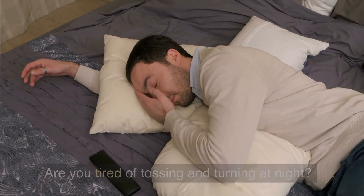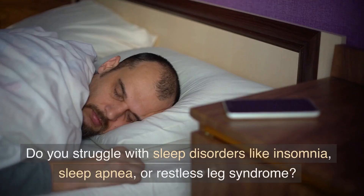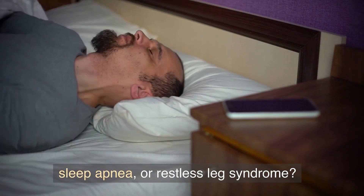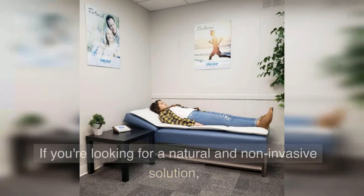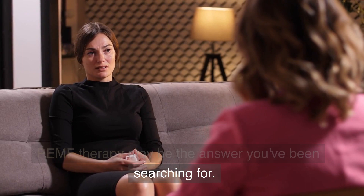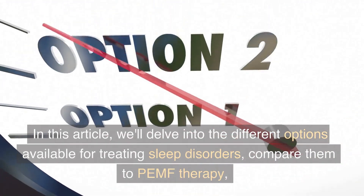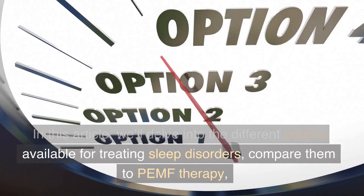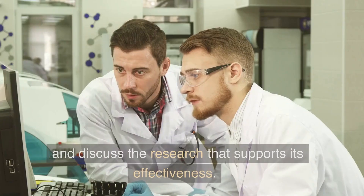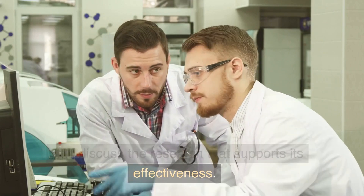Are you tired of tossing and turning at night? Do you struggle with sleep disorders like insomnia, sleep apnea, or restless leg syndrome? If you're looking for a natural and non-invasive solution, PEMF therapy may be the answer you've been searching for. In this article, we'll delve into the different options available for treating sleep disorders, compare them to PEMF therapy, and discuss the research that supports its effectiveness.